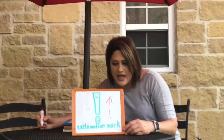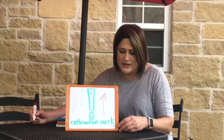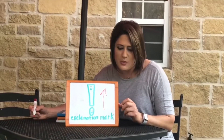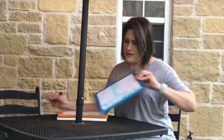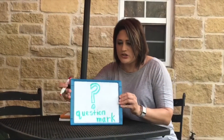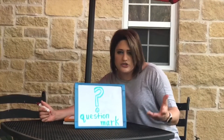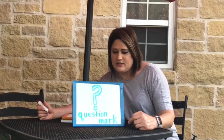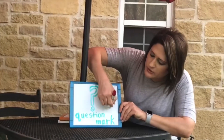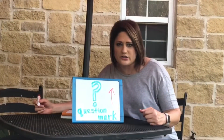As Miss Bipper would say, put more voice into it when you read with the exclamation mark. The next punctuation mark is the question mark, which means you're asking a question. Your voice will go up when you're asking a question.